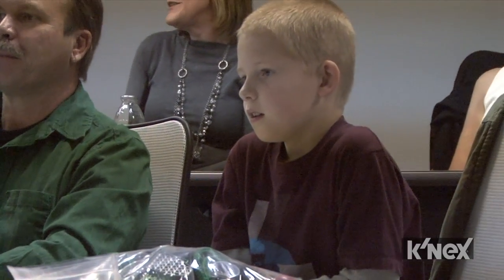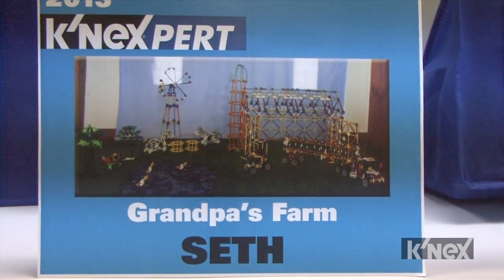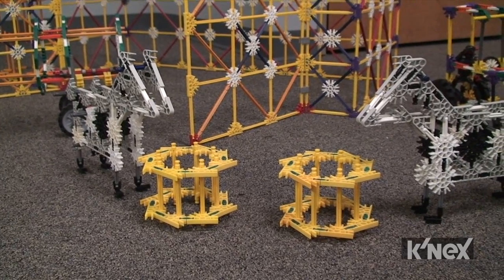Our grand prize winner in the 7-8 age grade category is Seth. He built a replica of his grandfather's farm. It has everything from a barn, to a silo, to a tractor, to cows, to trees, to a lake with ducks.